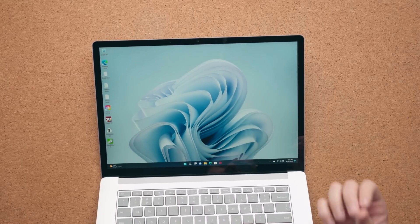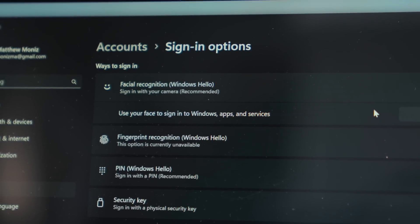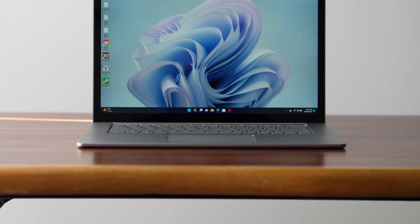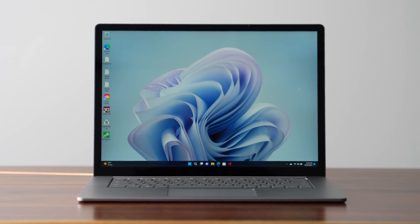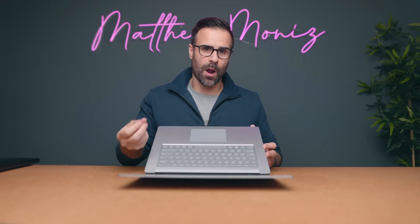Unfortunately, they did not upgrade the webcam. This is still a 720p webcam — this was an opportunity to at least give you a 1080p webcam, especially after a time where everybody was just working from home. It does support Windows Hello for facial recognition if you want to quickly log in. But I do appreciate the 3:2 aspect ratio; there aren't a lot of laptops using this, and if you want pure vertical space, this is the laptop to get. It just reminds me of how good this aspect ratio is for productivity — it feels a lot more natural.